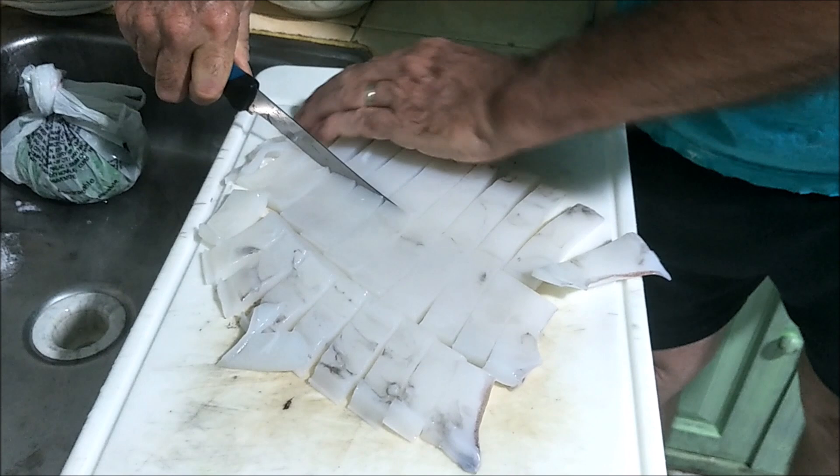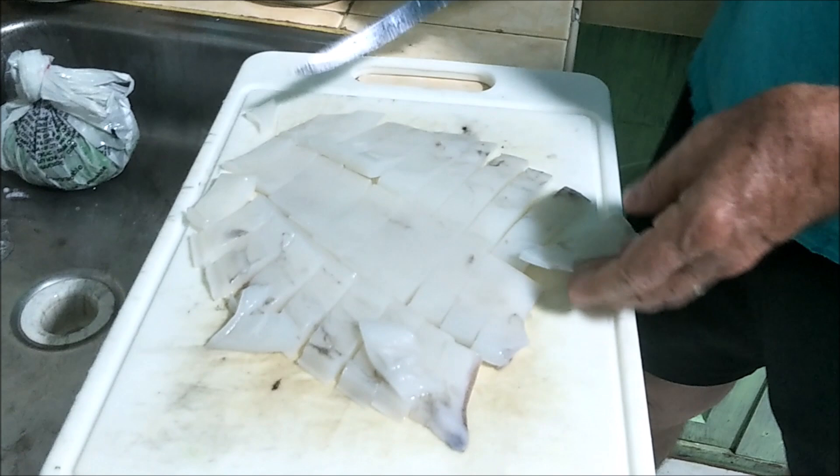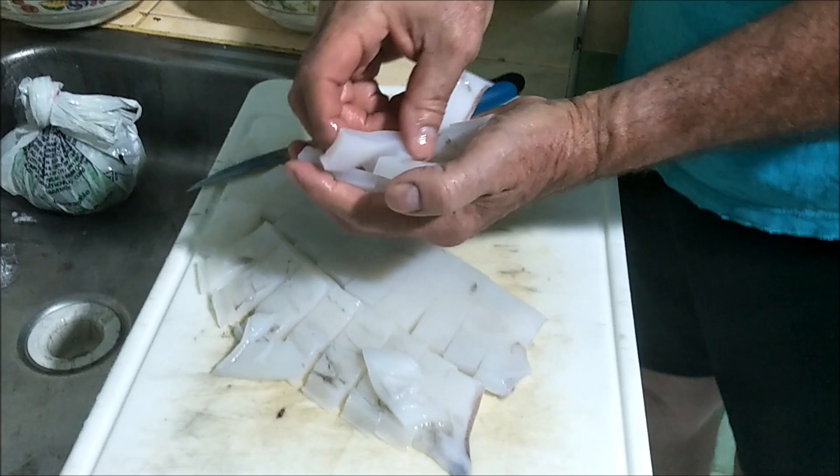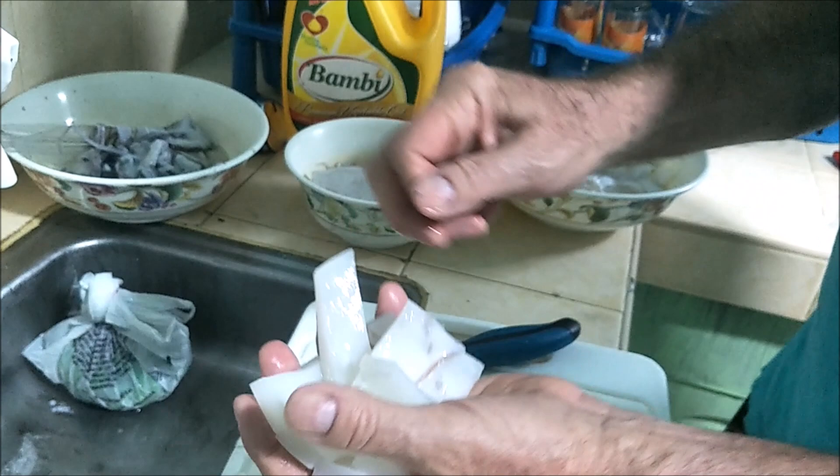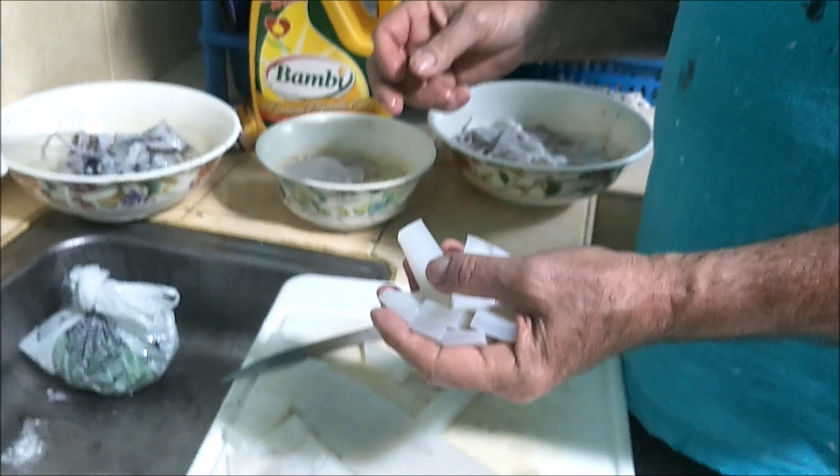That's what you do with the bigger ones. You can see that's a nice thick piece of meat right there — good chunks of squid for whatever you want. Just wanted to show you that and we'll be back with more from my paradise on Battalion Island — we're cleaning squid tonight!